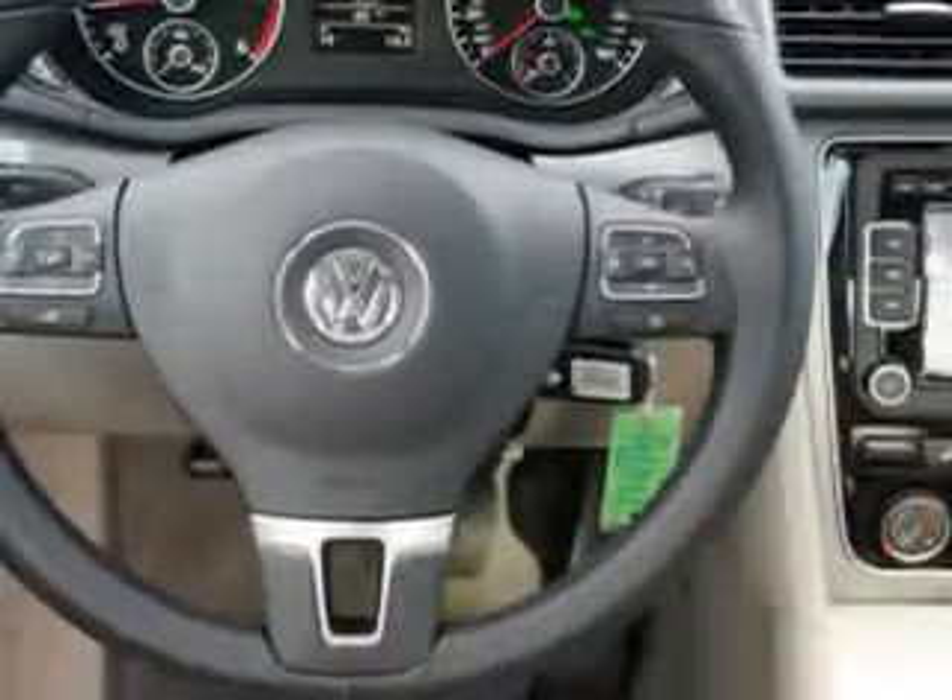Enjoy the drive and have peace of mind in this 2015 Volkswagen Passat. See us at Lundy's Peoria Volkswagen today.